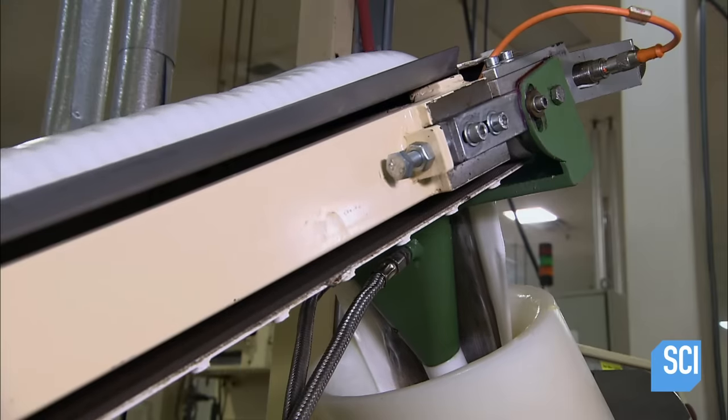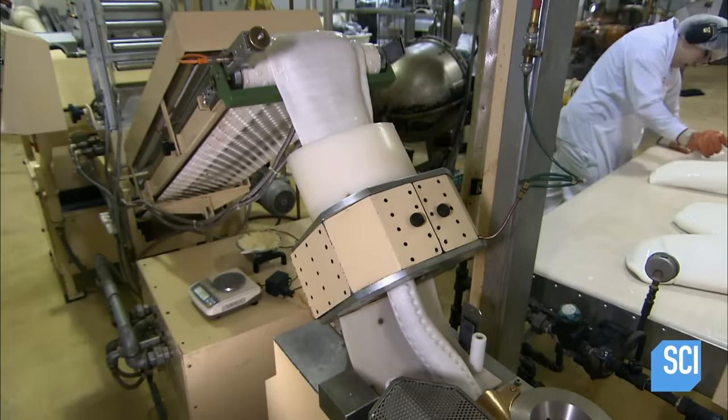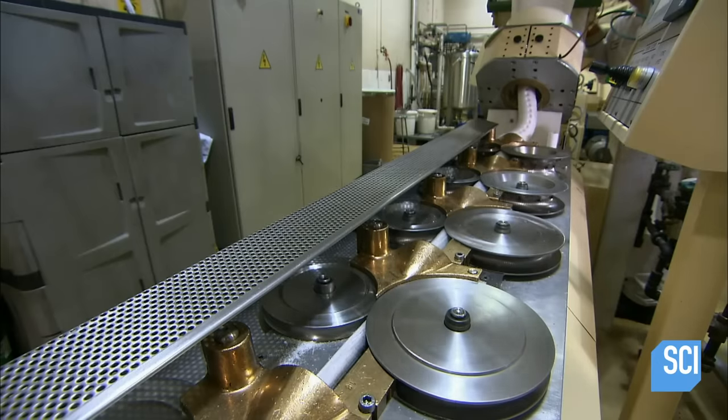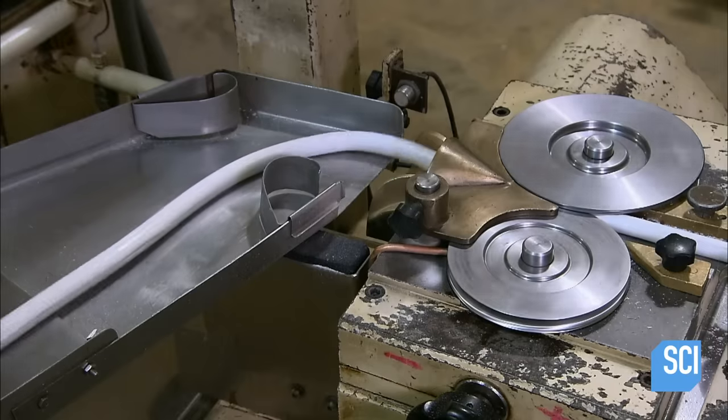The two layers now enter the next forming machine, which wraps the outer layer around the chocolate-infused one, creating a chocolate-filled mint tube. Rollers then reduce the diameter to half an inch in size.